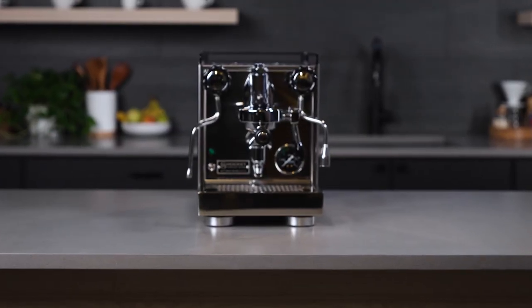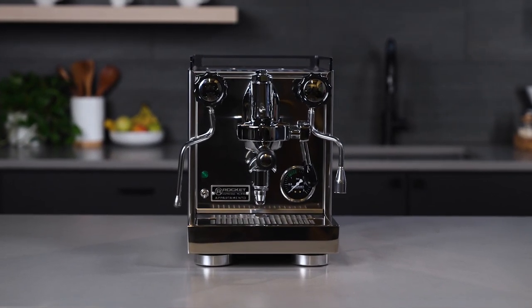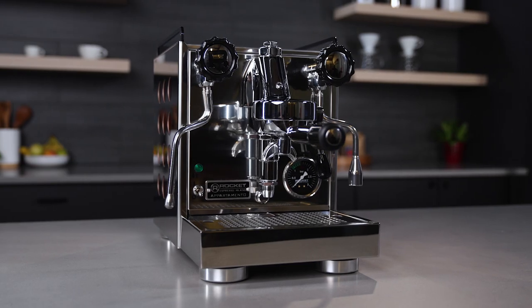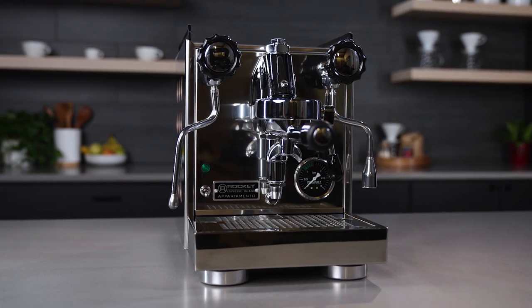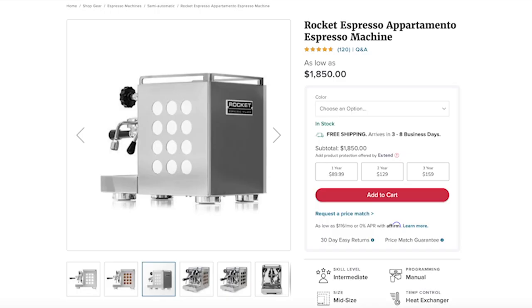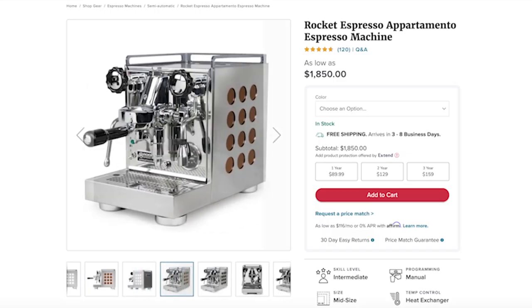Speaking of that warranty, you get three years of warranty on the Rocket Espresso Apartamento. The Apartamento is a heat exchanger style machine, so it can steam and brew at the same time. You don't have direct control over the temperature you're brewing at, but it'll hover right around 200 degrees and give you consistent results if you tend to drink the same coffee all the time. A hallmark of the Apartamento is its design — you get the ability to choose the color you want for the circle cutouts on the side of the machine, as well as choosing between chrome or matte black for the finish of the case.